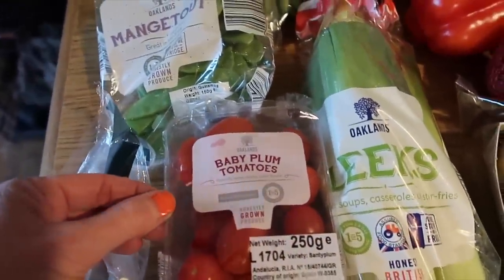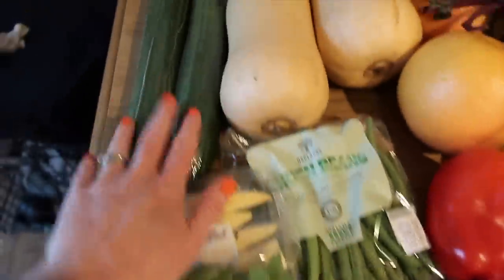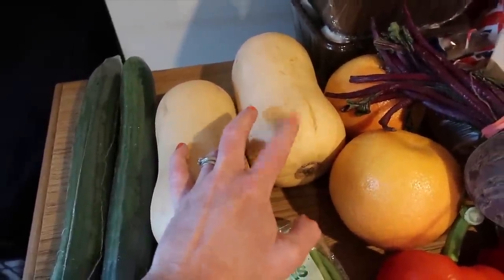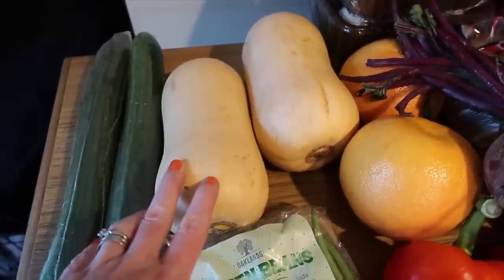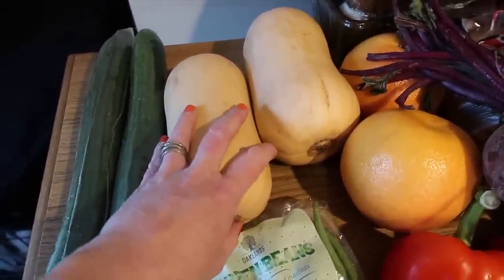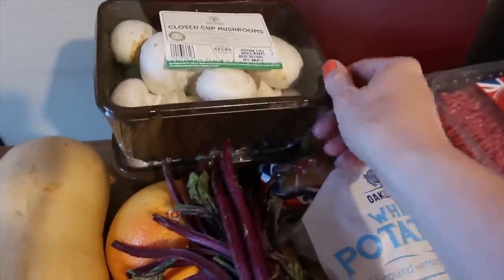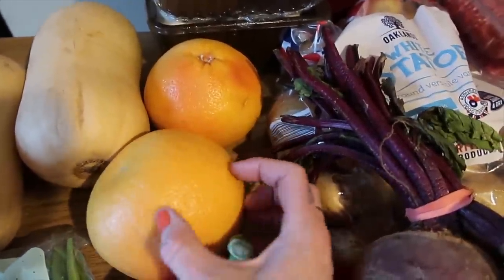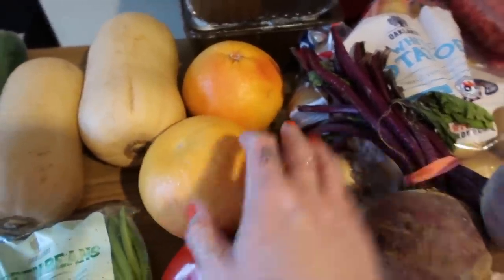We've got some baby plum tomatoes, just one of those. Two cucumbers. I've got two butternut squash - I'm going to be making the butternut squash lasagne again and also using it as a base for butternut chips instead of regular chips. Two lots of mushrooms. Two red grapefruit - I absolutely love these and they were reduced to 29p so I grabbed two of those.